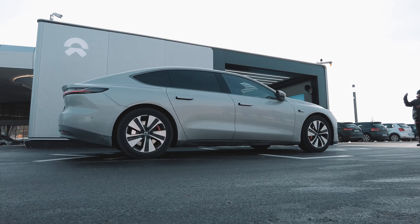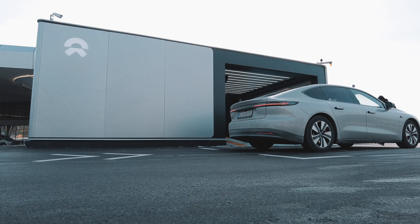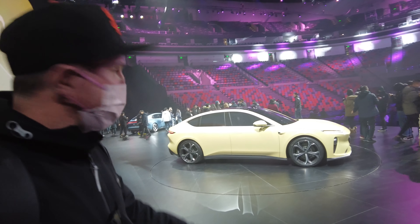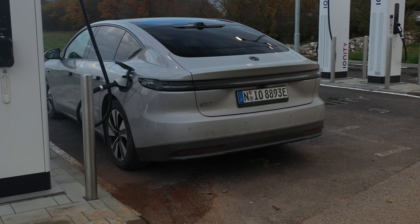NIO does things differently. With NIO you have the user-driven community, battery as a service, battery swapping, NIO lifestyle products, and worry-free service that gives you peace of mind. The problem with just reviewing the car itself means that you don't cover a whole lot of what makes NIO interesting or what adds value to you as a consumer.